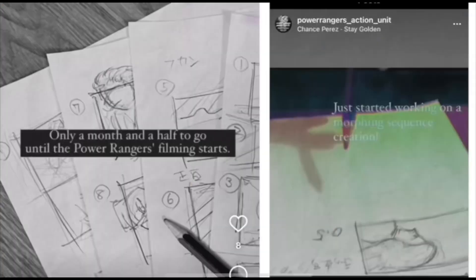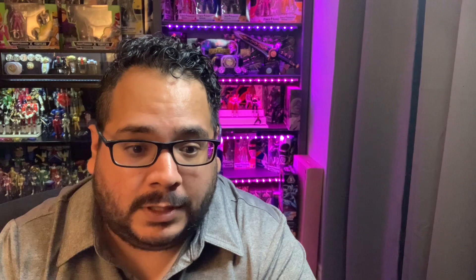Next, some news about Power Rangers Cosmic Fury with some additional details. Apparently a crew member posted a story with a picture of a morphing sequence being drawn out — you couldn't really see much, but they confirmed it was the morphing sequence. Also, filming is supposed to start here in August up in New Zealand. We still haven't gotten any announcement of what next season is going to be, only a bunch of rumors. People are now even thinking that Kira Major suits might be used for the Power Rangers 30th season.